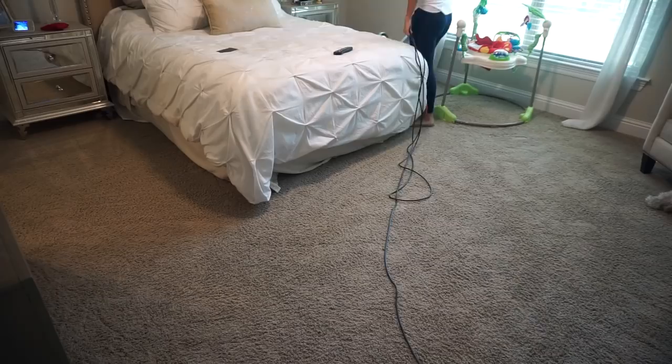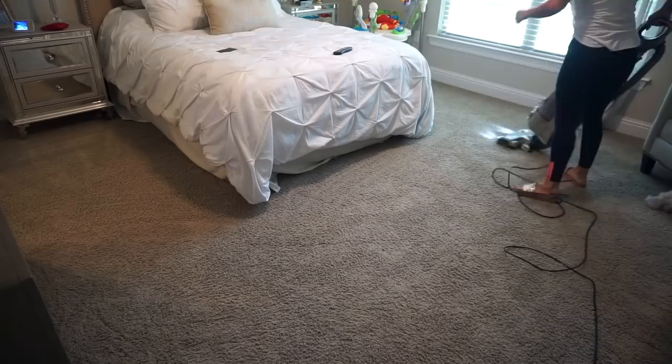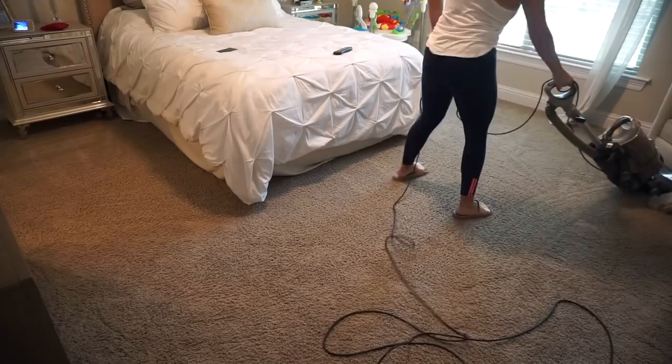It seriously doesn't get old — when I see the vacuum lines while I'm editing the video, it just makes my heart happy. I know I'm weird, and I know a lot of you have told me you love the lines too. Every time I see them while editing it just makes me happy.